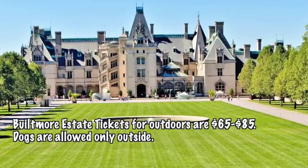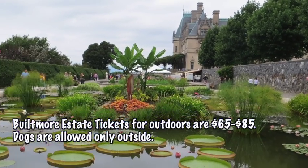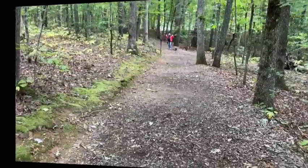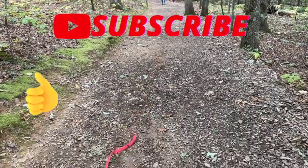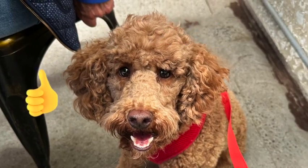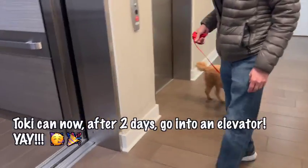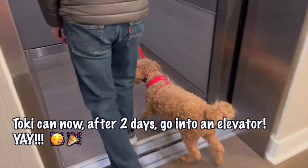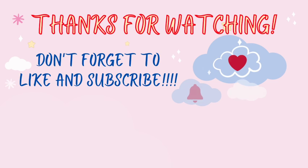We didn't go to the Biltmore Estate because we've been there before, but the tickets are $65 to $85 and dogs are only allowed outside. I hope you enjoyed this video — if you liked it, please consider subscribing. We had a fantastic time in Asheville with Toki. If you followed me on Instagram, you would have seen how scared Toki was to get into the elevator on the first day. But look at him now. Thanks for watching and subscribe.